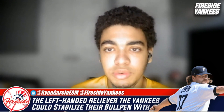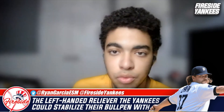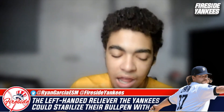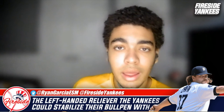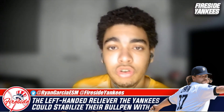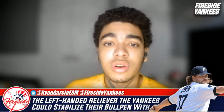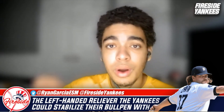Chafin is a great option for the Yankees. He'll be available at the deadline — I'd be shocked if he wasn't moved. Let me know what you guys think. Like, comment, and subscribe. Check out Fireside Yankees on Twitter, Instagram, and Facebook, and check out Empire Sports Media for all your New York sports content. We'll see you in the next video — Ryan out.